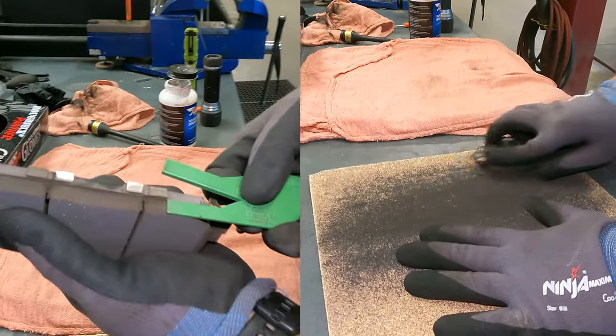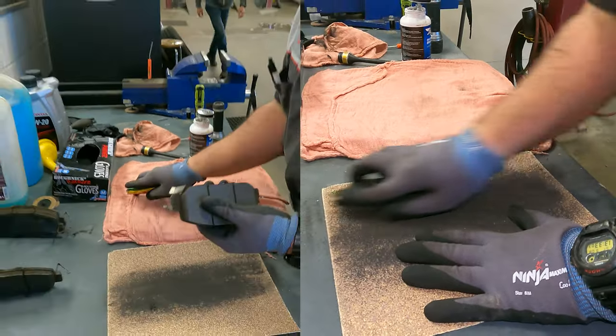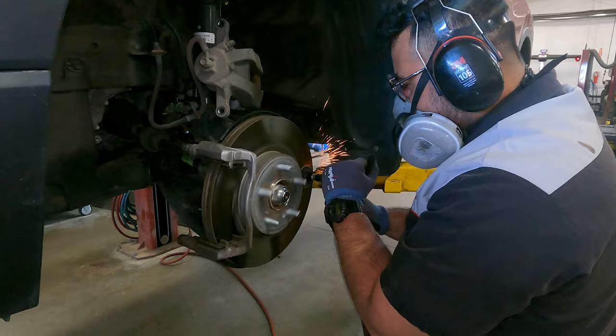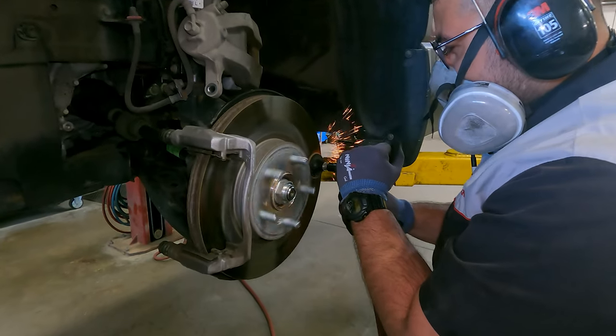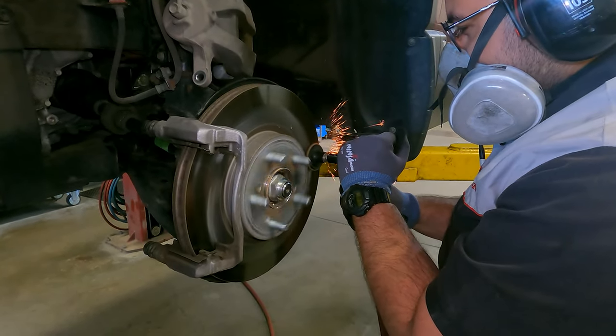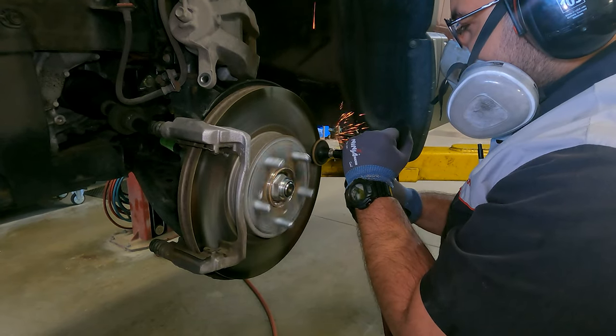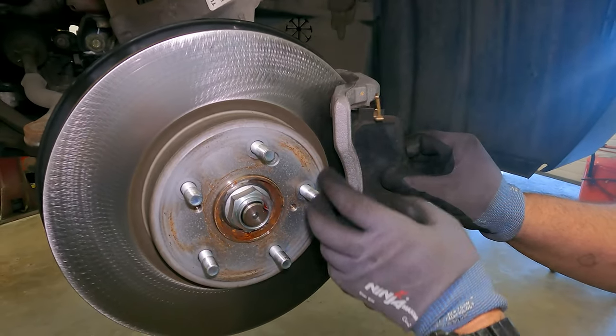If the pads are good, they are deglazed and lubricated with Honda Approved Lubricant. The brake rotors are cleaned, inspected, and measured to ensure safe operation. If the rotors pass, they will be ground to remove glazing, ridges, and corrosion that may contact the pads. All braking components will then be reinstalled.